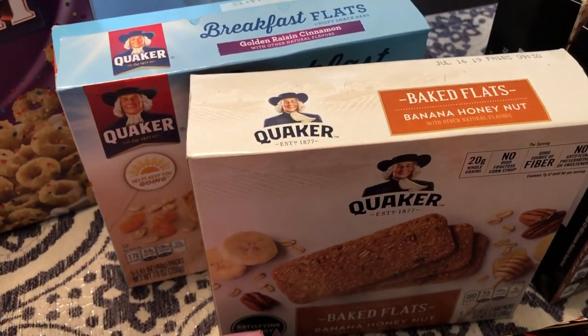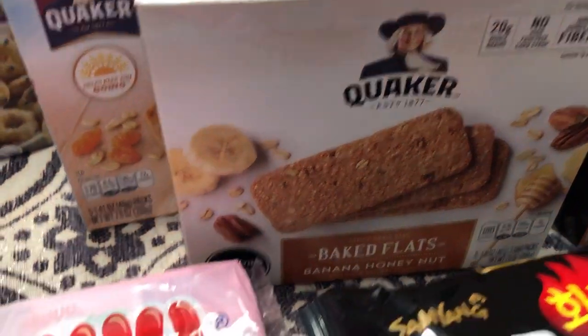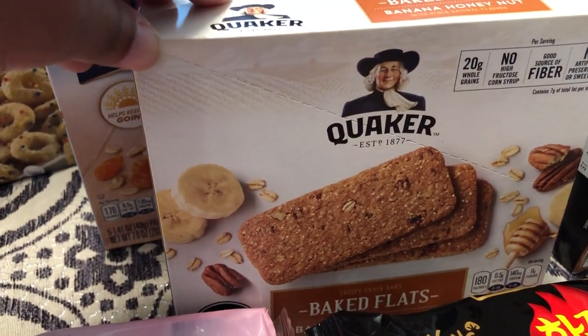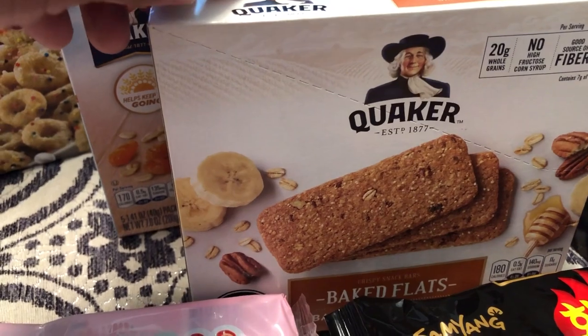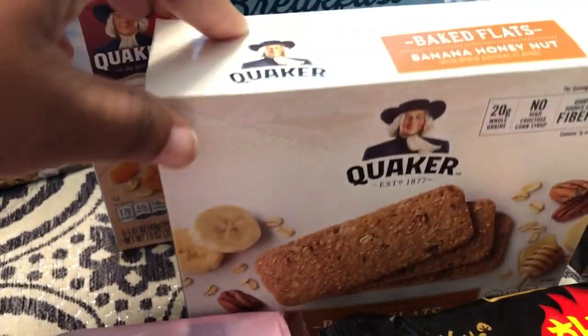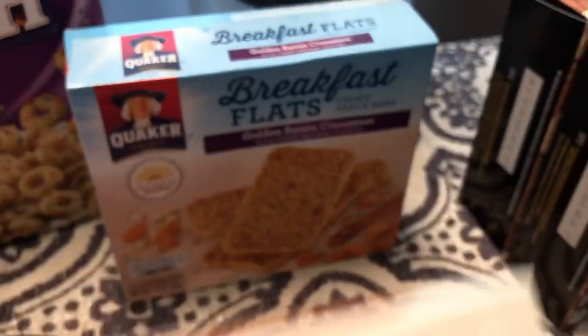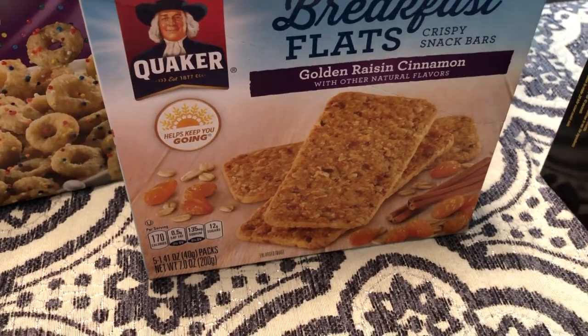I got my mom these baked breakfast flats. Last time I got her a cranberry almond flavor and she raved about them. They didn't have that flavor this time, but they had banana honey nut and golden raisin cinnamon, so I got her one of each.